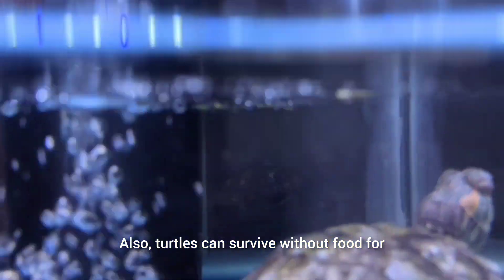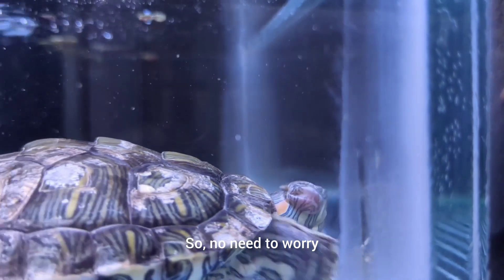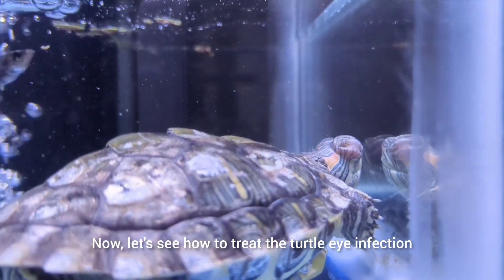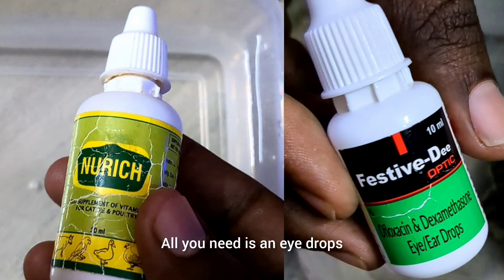Turtles can survive without food for up to two weeks due to their slow metabolism, so no need to worry. Now let's see how to treat the turtle eye infection. All you need is eye drops and vitamin drops.